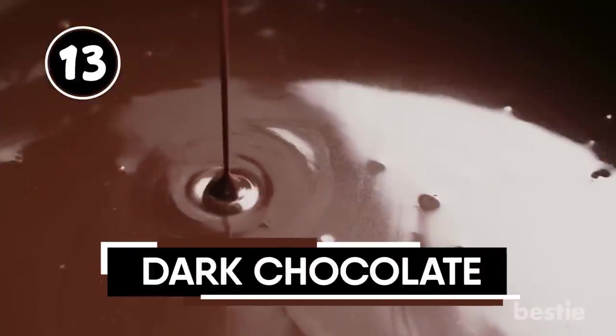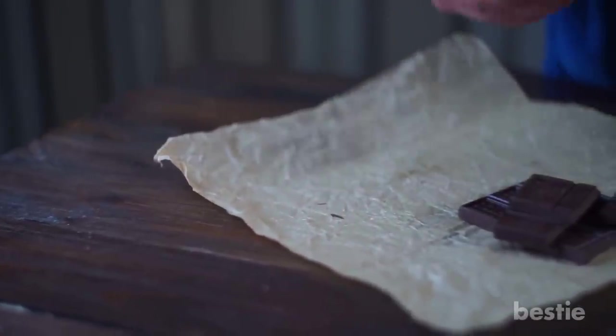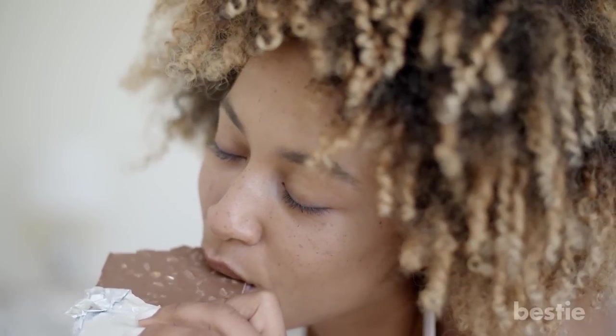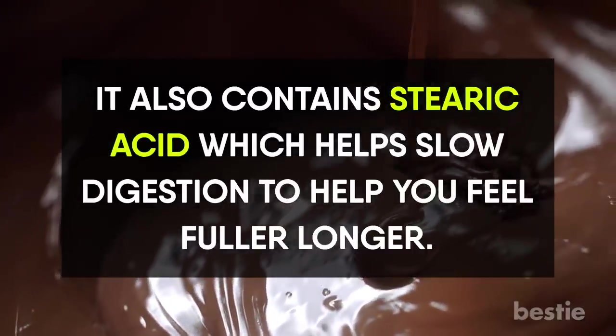This is good news for all the chocolate lovers — turns out dark chocolate can help you eat less, with amazing health benefits. It's more filling than milk chocolate and may help curb cravings for both sweet and salty foods, according to a study. In fact, participants consumed 17% fewer calories at a meal following a dose of dark chocolate. Dark chocolate can keep you from having frequent cravings, with its bitter taste that helps the brain to decrease your appetite. It also contains stearic acid, which helps slow digestion and helps you feel fuller longer.